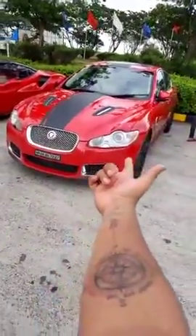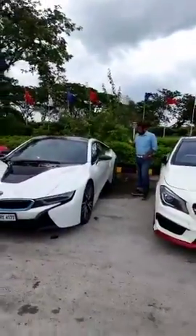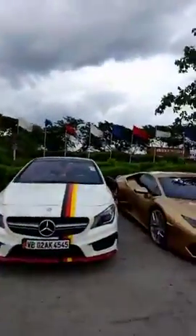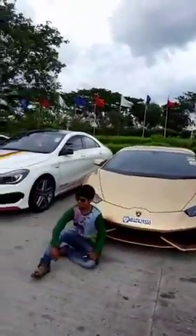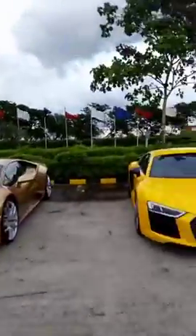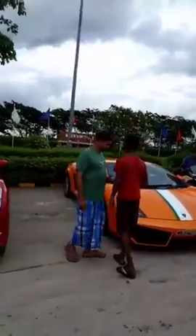Now there's a CLA 45 AMG, we have another Boxster. And there is the showstopper of the day — the i8! Congratulations to Atul bhai. People are already trying to get a good view of it. Then another CLA 45 AMG, the R8 V10 Plus, we have a Nissan GTR, and the famous Gallardo.